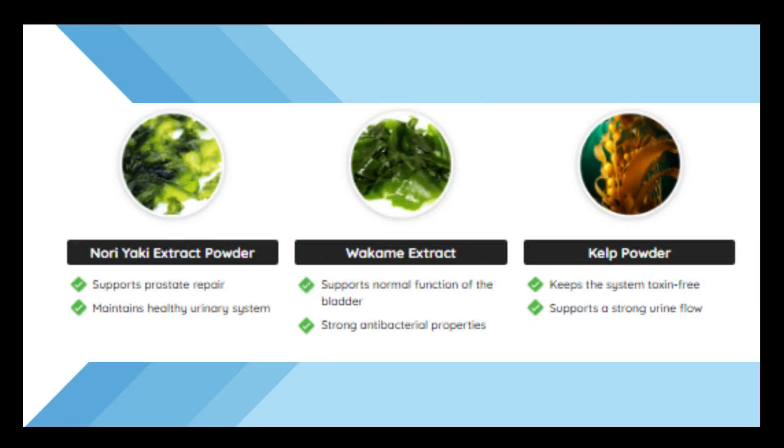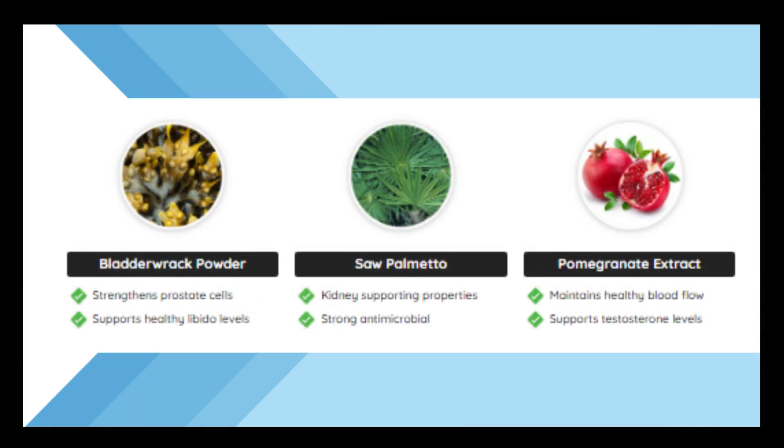Inside each drop of Prostadine you'll find Nori Yaki Powder Extract, which supports prostate repair and keeps the urinary system healthy. Wakame Extract supports normal bladder function and has strong antibacterial properties. Seaweed Powder keeps the system free of toxins and supports a strong flow of urine. Bladderwrack Powder strengthens prostate cells and supports healthy libido levels. Saw Palmetto has renal support properties and is a strong antimicrobial.